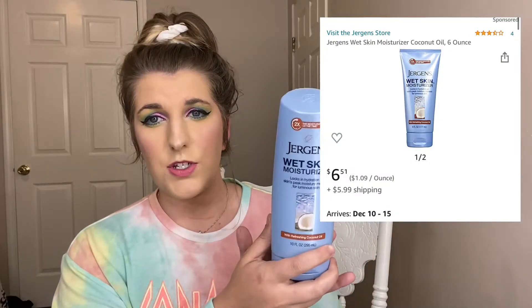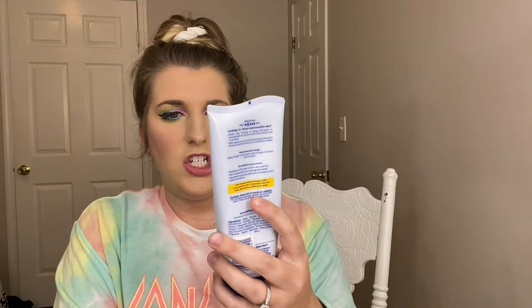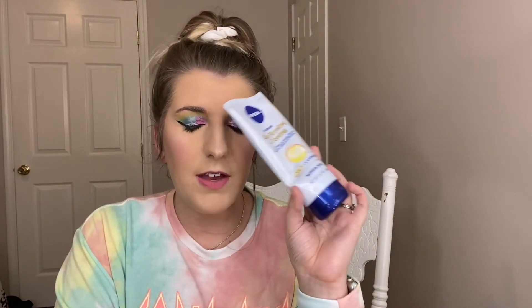Now for some body stuff. First I have the Jergens Wet Skin Moisturizer — I've gone through two of these and actually repurchased another one. In winter my skin tends to be drier, so I like to stay moisturized. The nice thing about this is you can apply it when your skin is still wet right out of the shower without waiting for it to dry — it's a lazier but effective approach. Next is the Nivea Skin Firming and Toning Gel Cream, and I think I've gone through two of these as well.